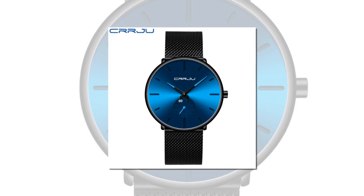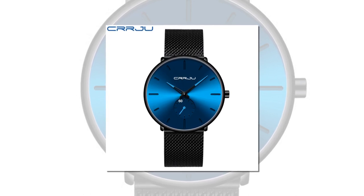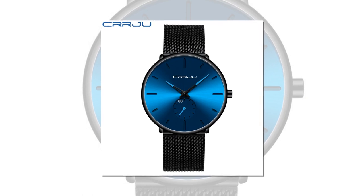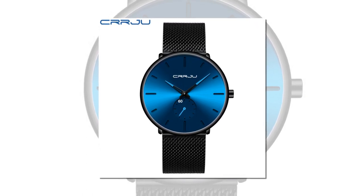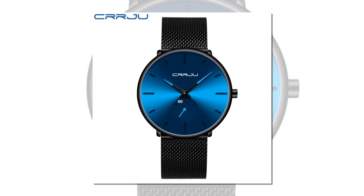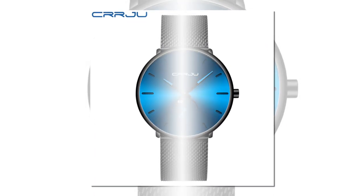Warranty and Guarantee. Your satisfaction is our priority. Rest assured, all CRRJU watches come with a 12-month warranty, providing you with peace of mind and confidence in your purchase. In the unlikely event of any issues, our dedicated customer support team is here to assist you every step of the way.